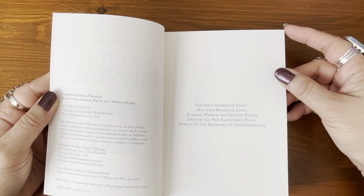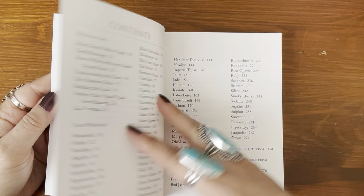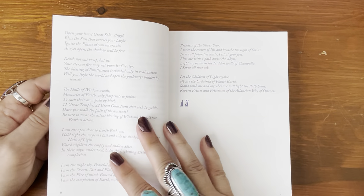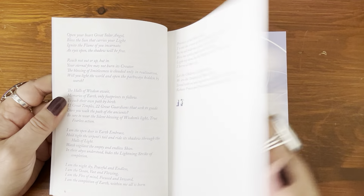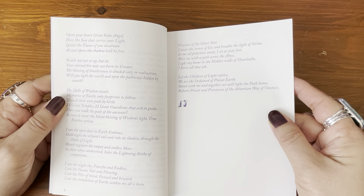The dedication reads: 'For the children of light, may your boundless love, eternal wisdom, and patient power deliver the new earth into peace. Forgive us our ignorance of your greatness.' And then they have the contents. I guess this next section is like a poem of some kind — it's long and in a small font.